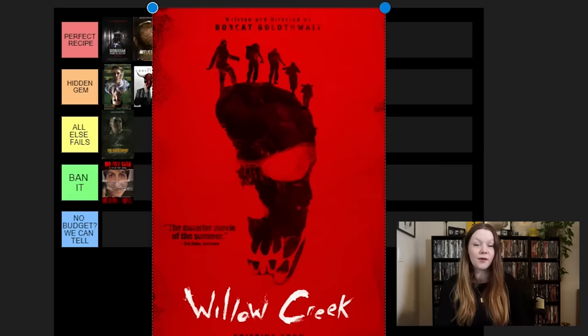Grave Encounters 2 — what a fun one. They took the elements of the first one and made it even more camp, but in a really fun horror way. I really love this movie. We get to see more of the monsters in this one, which I love. Anything with a wide mouth, sign me up. This one's in Perfect Recipe. I love everything about the Grave Encounters duo — they're a lot of fun, they offer a lot of horror, and they're genuinely scary.